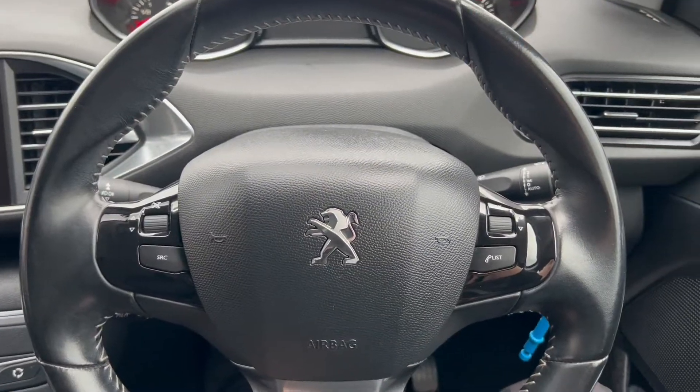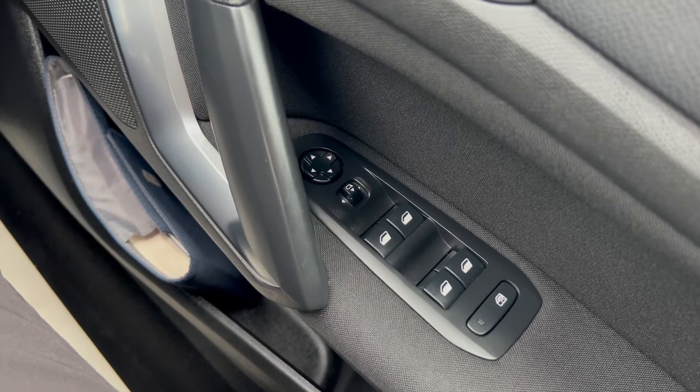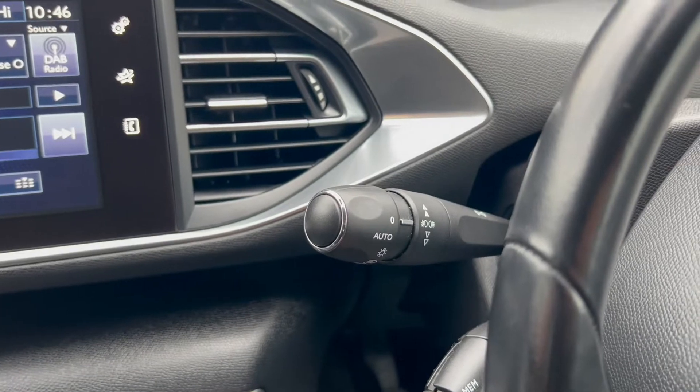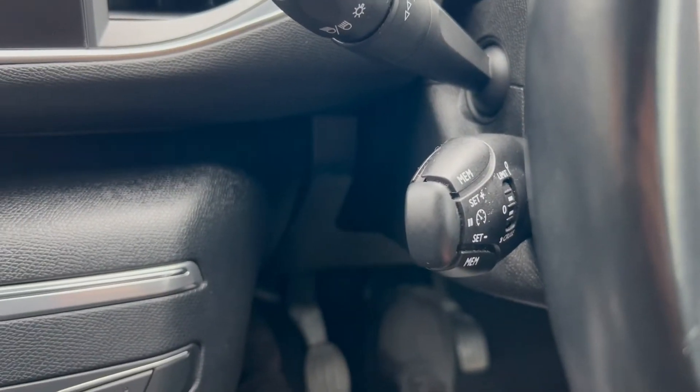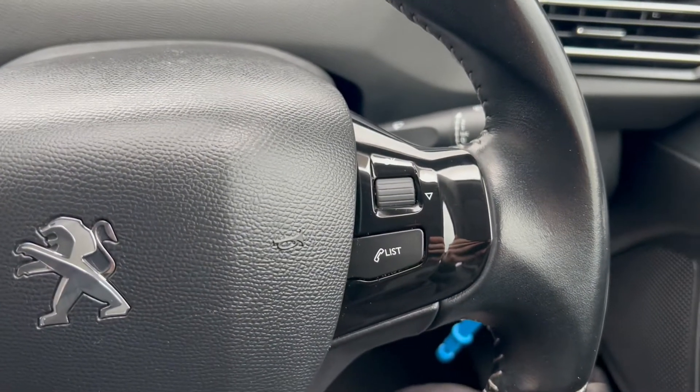On the right hand side you have the electric switches for the front and rear windows as well as the electric mirrors. Back to the left of the steering wheel, you'll see you get an automatic headlight switch, as well as cruise control and speed limiter. On the left hand side there are navigating buttons for the infotainment system.